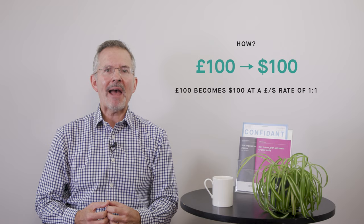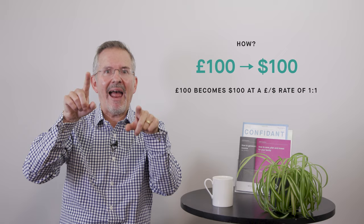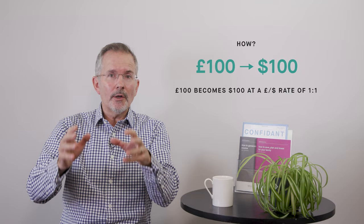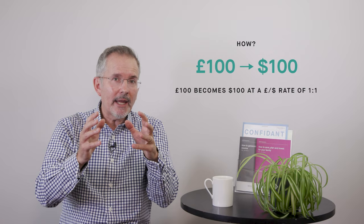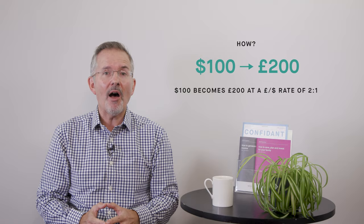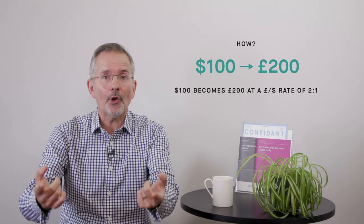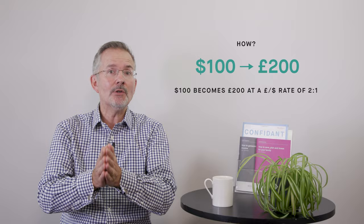From an investment point of view, it all depends. Imagine 100 pounds becomes $100 at a pound-dollar exchange rate of one-to-one — and we're getting close to parity at the moment the way things are going. Now imagine that rate were to move from one-to-one to two-to-one: that would be a weak pound and a strong dollar. Suddenly, $100 would become £200 at that new rate. So if you're an investor receiving overseas income or cashing in gains on overseas assets, a weak pound can increase their value in sterling. It's a nuanced picture.